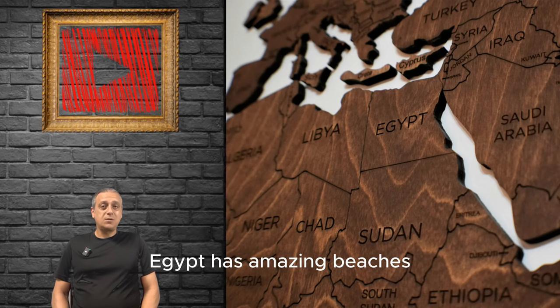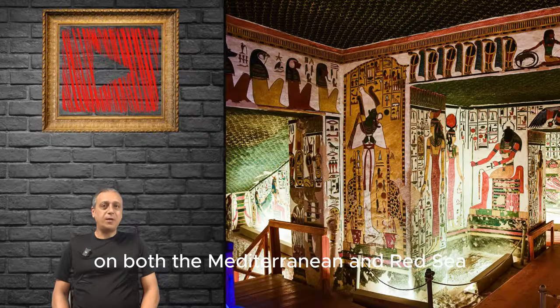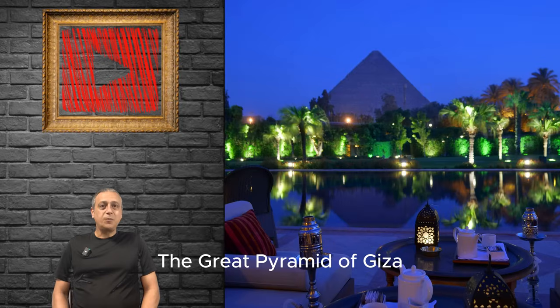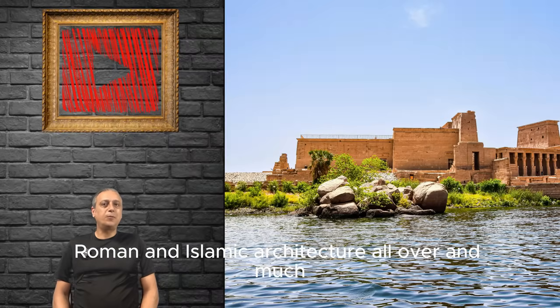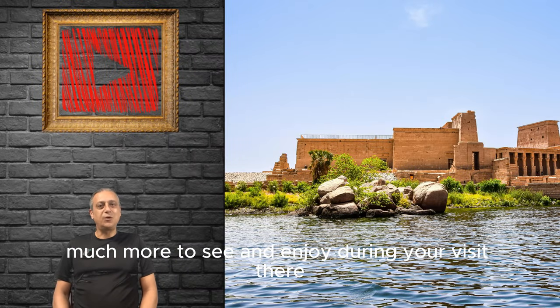Egypt has amazing beaches on both the Mediterranean and Red Sea. The Great Pyramid of Giza is one of the seven wonders of the world, plus Pharaoh, Roman and Islamic architecture all over, and much much more to see and enjoy during your visit there.